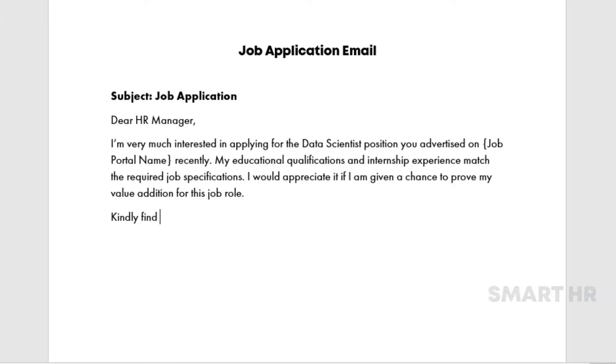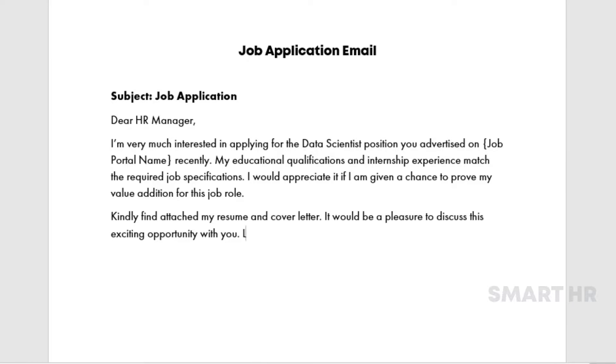Kindly find attached my resume and cover letter. It would be a pleasure to discuss this exciting opportunity with you. Looking forward to making this work. Yours sincerely, [Your Name], [Your Email ID].